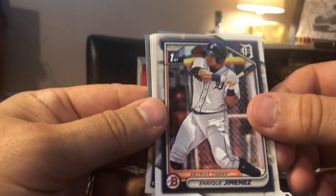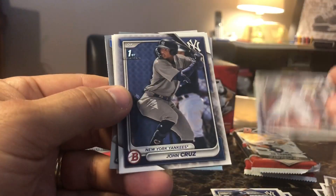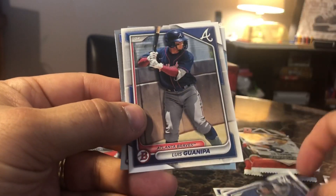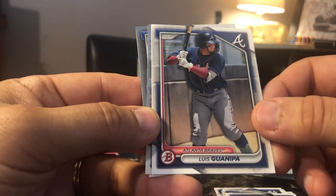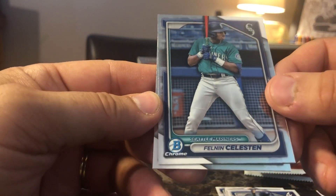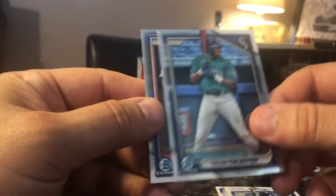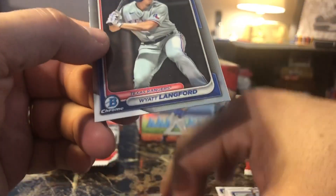Ricky Jimenez from the Tigers. Sticks G, Detroit Tigers. John Cruz, New York Yankees. Luis Guanpa from the Atlanta Braves. And from the Seattle Mariners — oh, that's a nice one — we got Felton Celestin. Very nice card there.